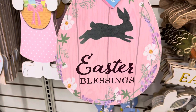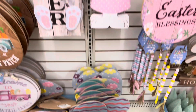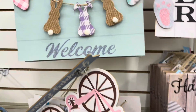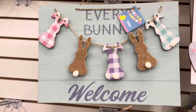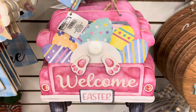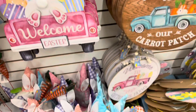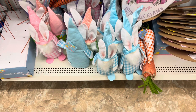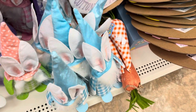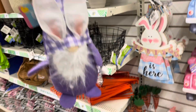These are cute — look at this one, I like that one. Easter blessings. And more little signs — that's cute too. And then this one, and a bear. Here's the gnome. I wanted to get one of these for the end of the month giveaway. I like the purple one — I'm gonna grab that one.